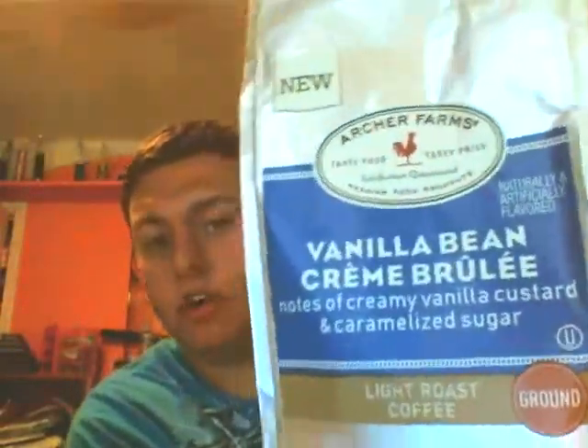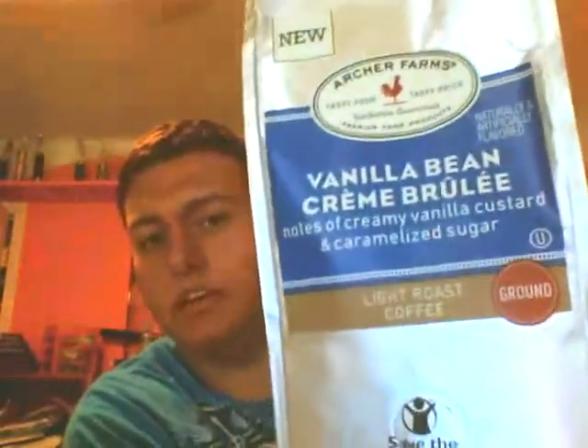Today I am getting into this review with another coffee. This is a flavor-infused coffee by Archer Farms. This one is vanilla bean creme brulee, and it has notes of creamy vanilla custard and caramelized sugar. This is a light roast coffee.